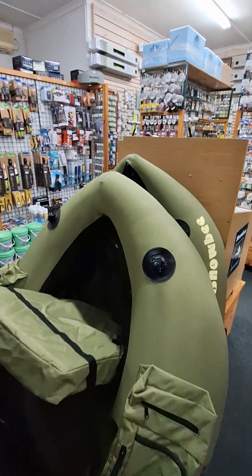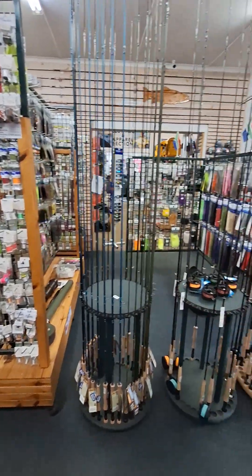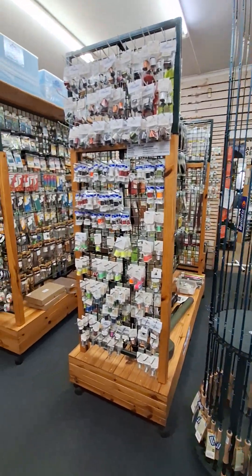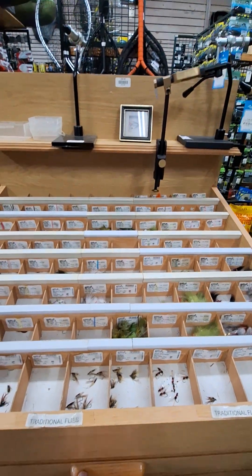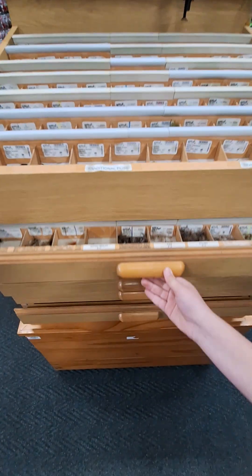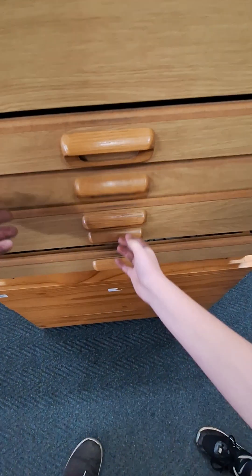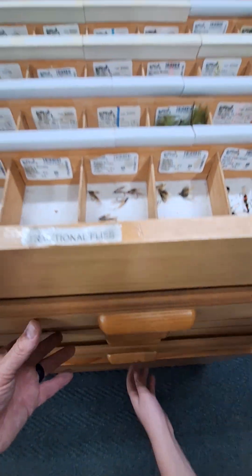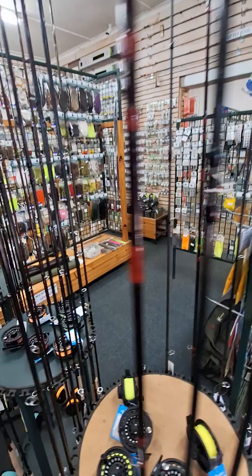We've got kick boats here as we head into the fly fishing section. It's just a quick overview of the fly fishing section. And then in here we've got a whole bunch of ready-made flies. Huge selection here — plenty, plenty to choose from. This is where I normally come and grab some flies and then pretend that I've made them. As you can see, you've got everything you need for fly fishing here.